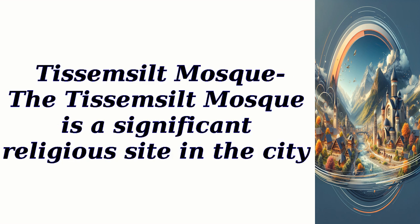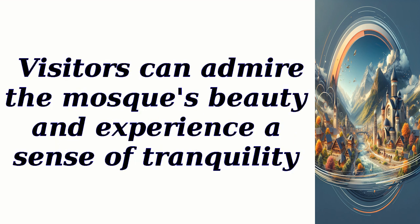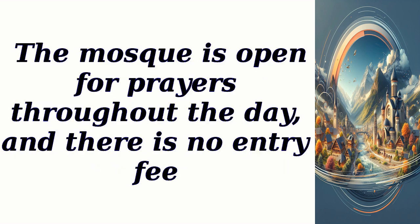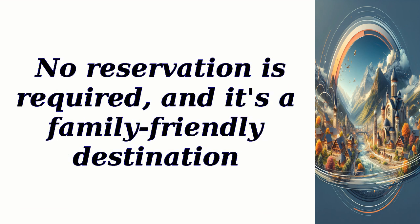Te Semsilt Mosque is a significant religious site in the city. It showcases stunning architecture and intricate designs, reflecting the Islamic heritage of the region. Visitors can admire the mosque's beauty and experience a sense of tranquility. The mosque is open for prayers throughout the day, and there is no entry fee. Parking space is available, and pets are not allowed. No reservation is required, and it's a family-friendly destination.